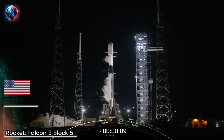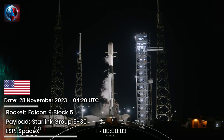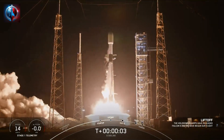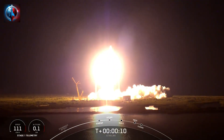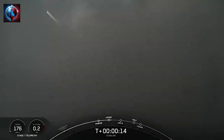10, 9, 8, 7, 6, 5, 4, 3, 2, 1, ignition and liftoff. Go Falcon, go Starlink. Vehicle is pitching downrange. Engine chamber pressure is nominal.